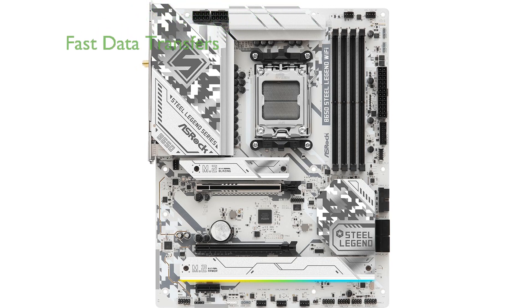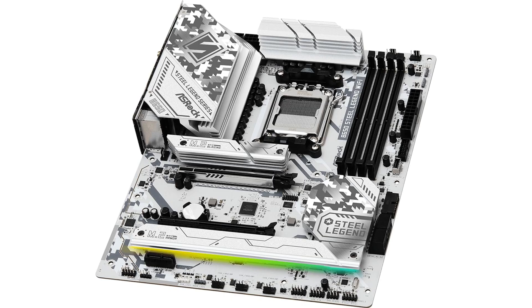With support for PCIe Gen 5x4 and Gen 4x4 M.2 slots, the ASRock B650 Steel Legend Wi-Fi offers blazing-fast data transfer speeds, which is ideal for gamers and content creators.